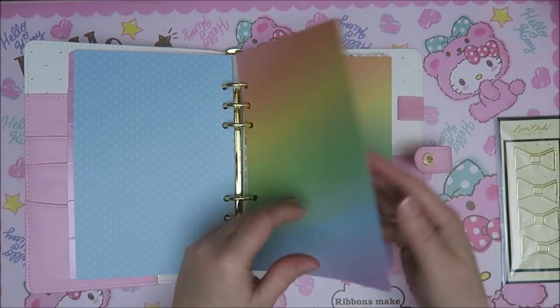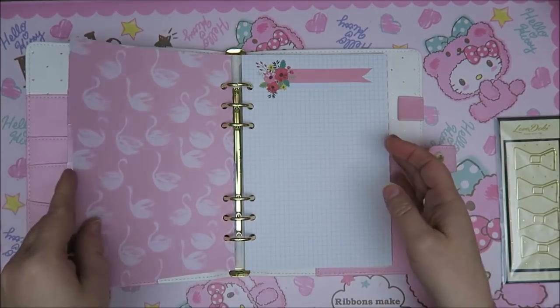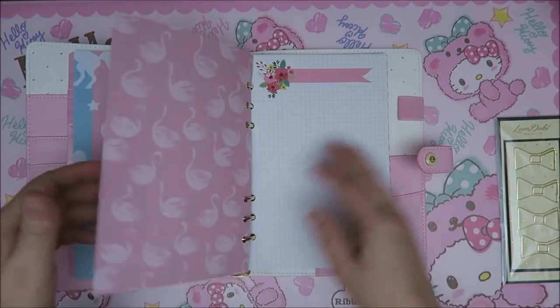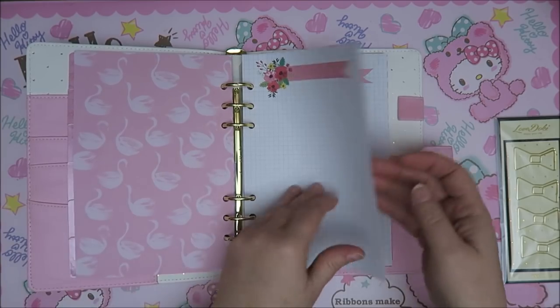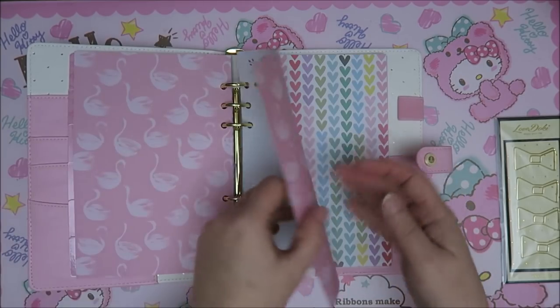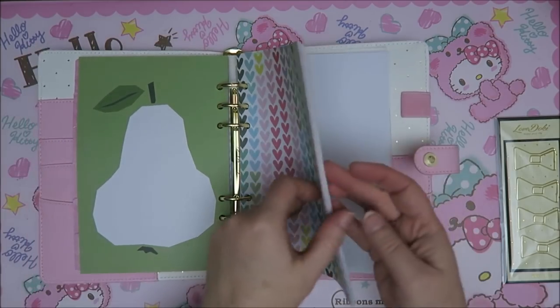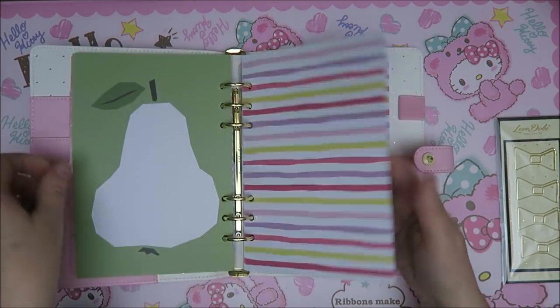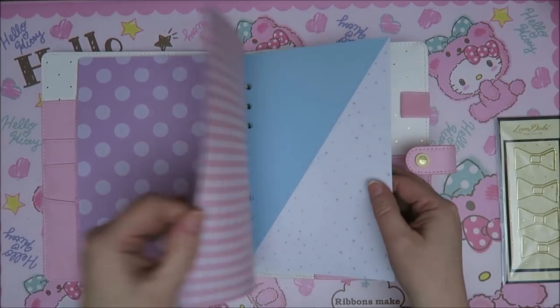And then you've got the rainbow colors with unicorns — awesome. Oh, these swans — this is one side and on the other side you have the swans. I love it. Hearts with a pair, of course. And then you've got stripes and dots — lots of dots. You know I love my dots.